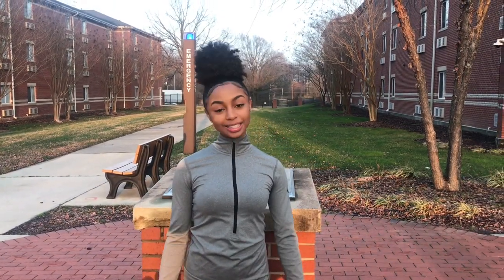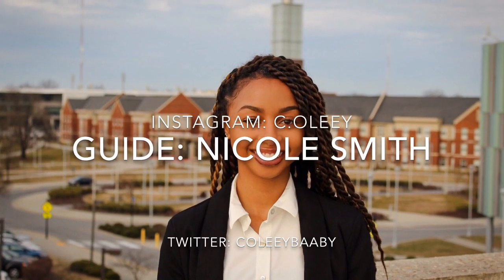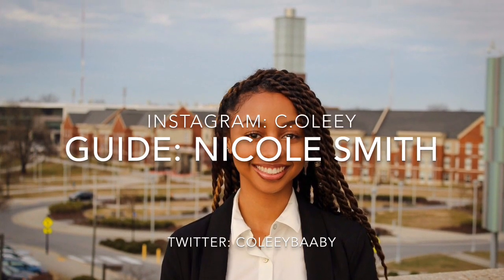Thank you guys for coming on my tour. I hope you enjoyed it and I can't wait to see you here at Aggieland. Good-bye!